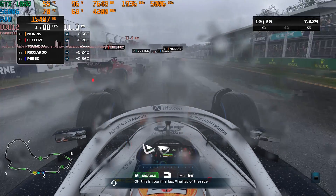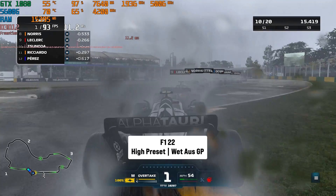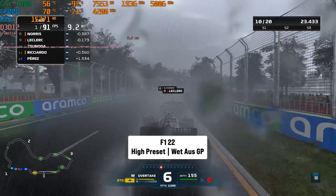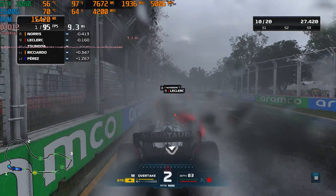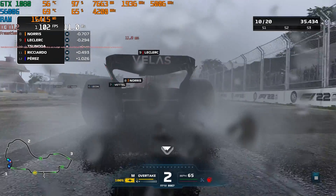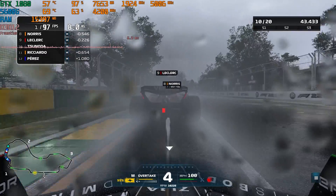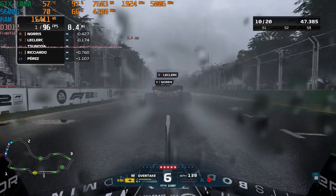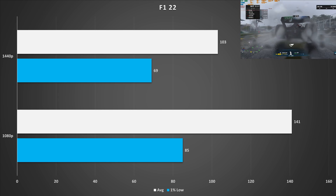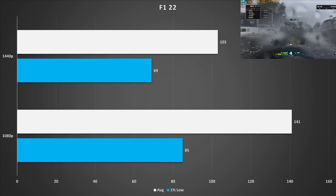F1 22 is up next, set to the high preset. It's not exactly a graphical masterpiece, but you don't need it to be in a racing game — you need as much performance as you can get. At 1080p, the GTX 1080 got 141 FPS on average with 85 FPS for the 1% low. At 1440p, it got 103 FPS on average with 69 FPS for the 1% low — decent performance, and dropping to medium could net even more frames.